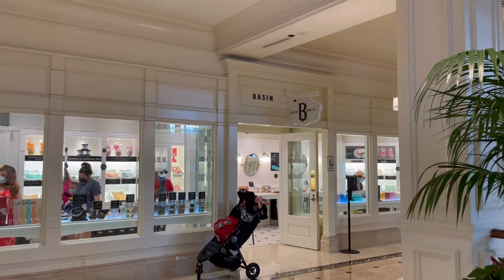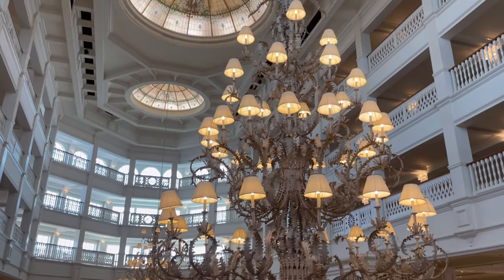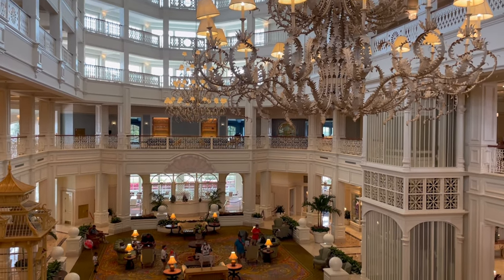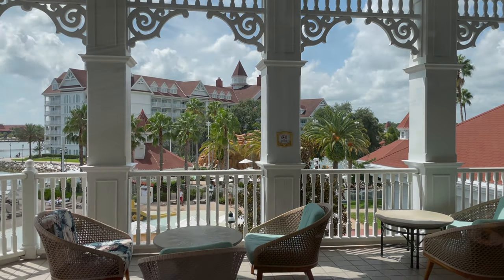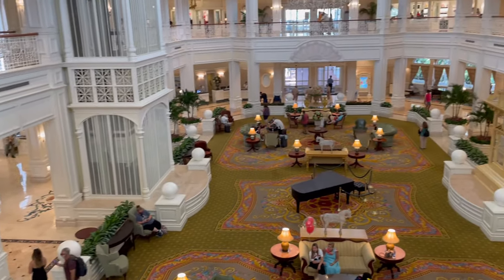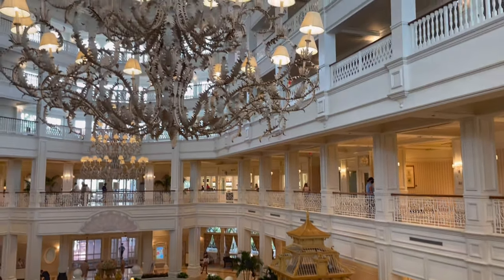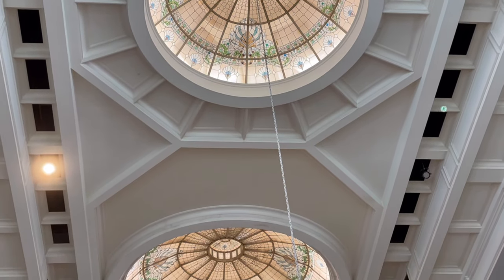So here we are. We're in the grand entrance. This place is amazing. It's got that stunning, wow factor. As soon as you walk in there, it's gorgeous. If you get the chance and you're ever here in December or even November, you've got to check it out for Christmas. It is stunning. Have you ever been to this amazing place before? Let me know in the comments below — I'd love to hear from you.